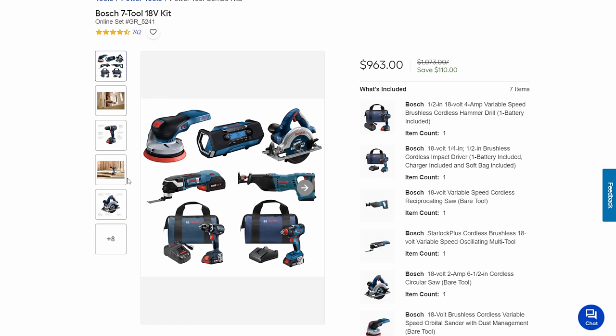And then there's the seven-tool kit for $963 — you are saving $110 on this price. Now you're getting the sander, which is an excellent sander, the nice circ saw, the multi-tool, and everything else from the previous kit.